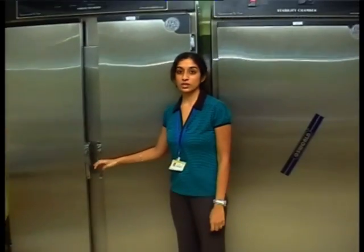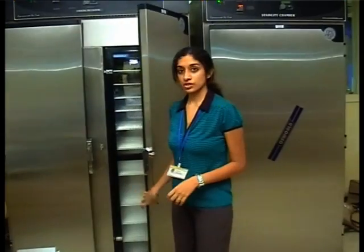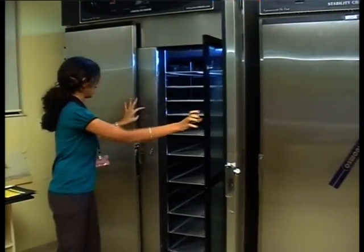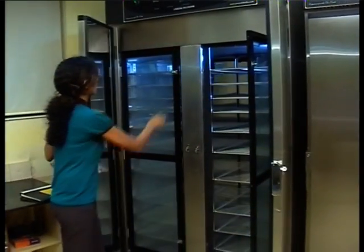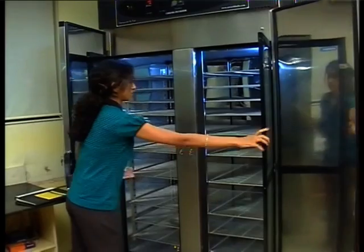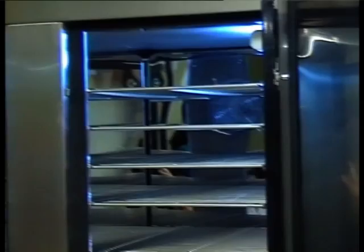Here we have the Oswald cooling incubator. This cooling incubator is double load and it has trays on either side. The temperature range of this incubator is 2 degrees Celsius to 8 degrees Celsius.